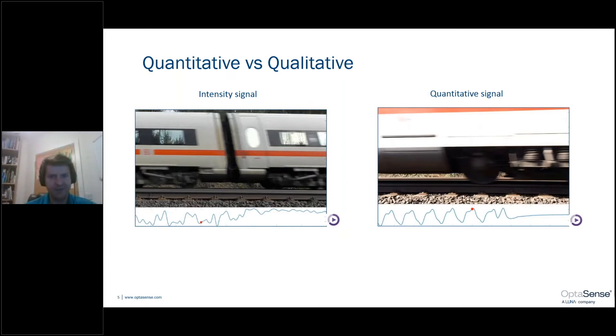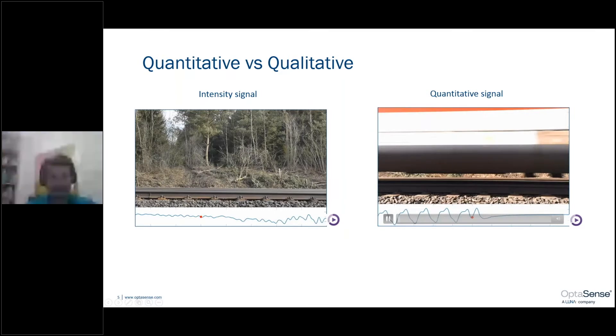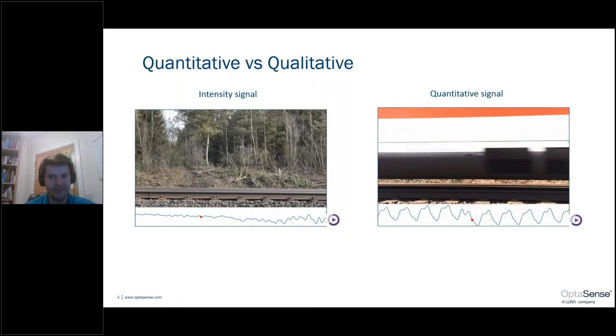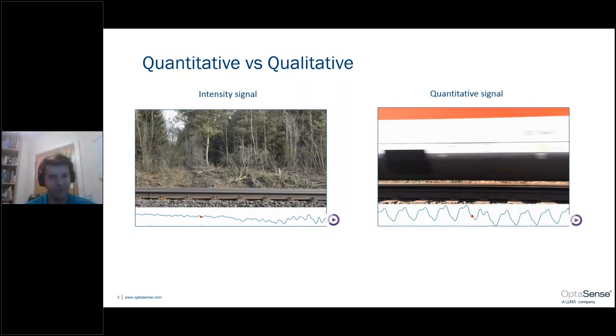The videos here show the relationship really well. On the left-hand side, we have our qualitative intensity-based signal. As the train passes, there's not really any pattern observable in the data other than telling you that the train is passing. If we look at the quantitative system, you can see the train passing, and you can see a pattern within the information that looks to relate to the strains of each passing bogey.